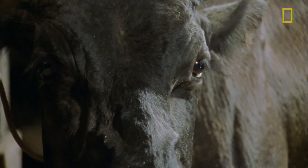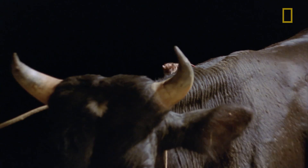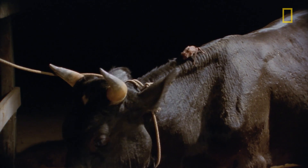Cows obviously feel the bat landing and try to get the bat off of them, but eventually the cow gives up and the bats are able to return to the spot where they want to feed. At least it's not bothered enough that it continues to struggle against the bat.